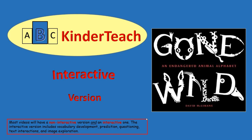ABC Kindred Teach presents Gone Wild, an Endangered Animal Alphabet, written by David McLymans.